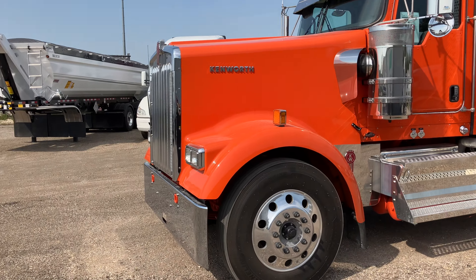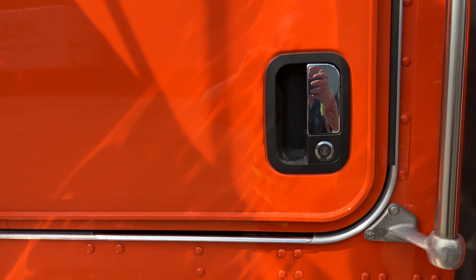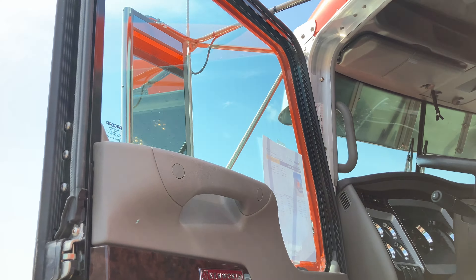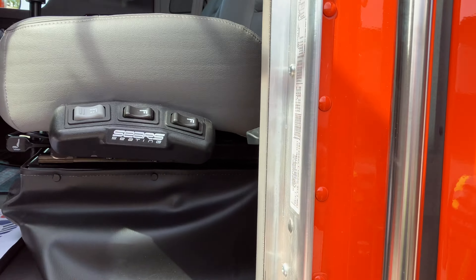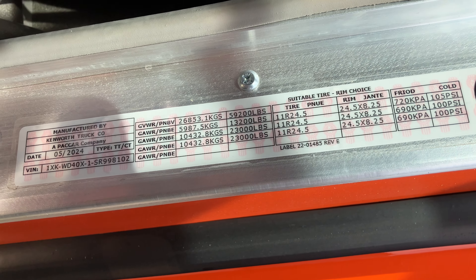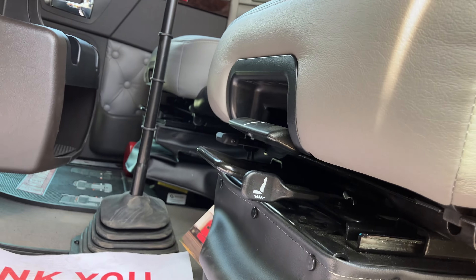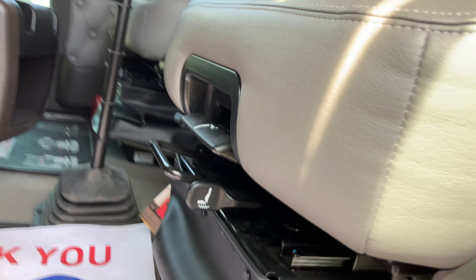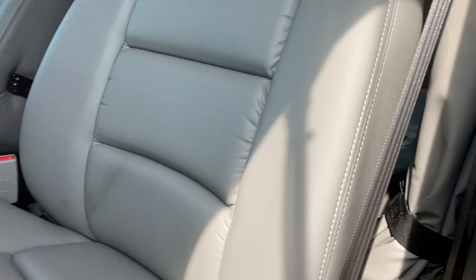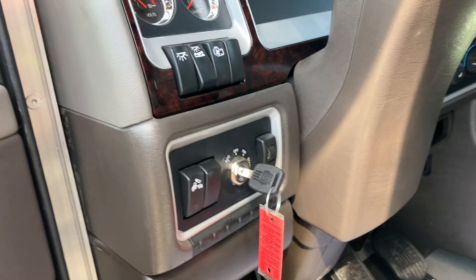That's it for the specs on my little cheat sheet. Let's have a look at it — let's get inside right away and start it up. Have a look at the door. There's the Sears seating seat and all the controls right there. Very comfy seat — it does have a decent amount of lumbar.